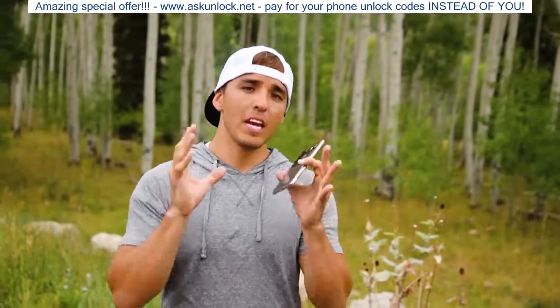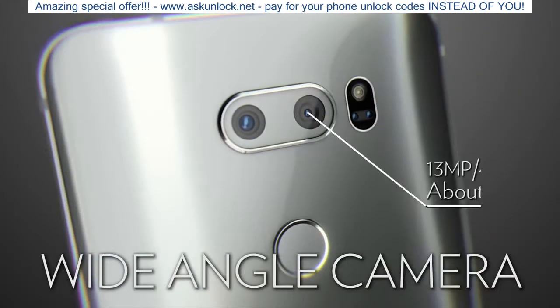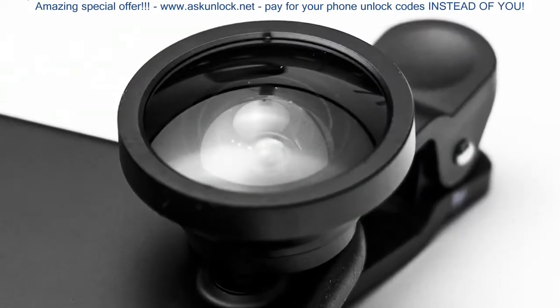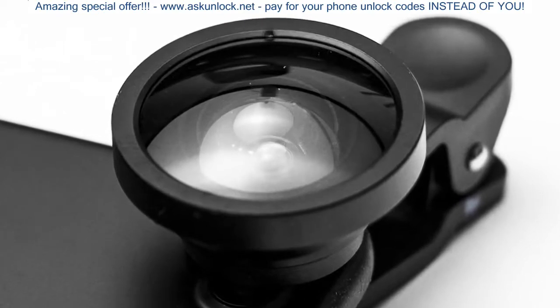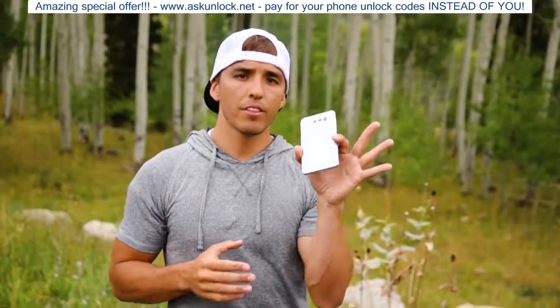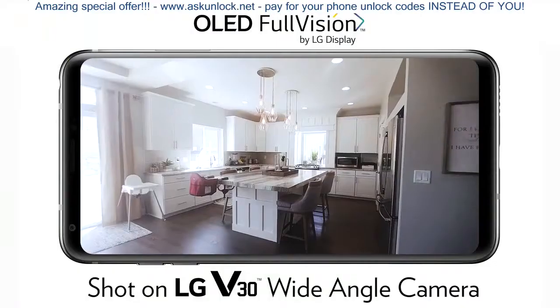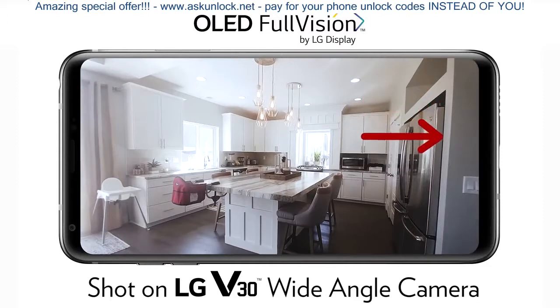The next feature, and probably my favorite, is that the second lens on this phone is a wide angle lens. Now usually you have to buy a third party lens in order to get a wide angle field of view, and even then there's usually way too much fisheye distortion going on, but with the V30 they built in a dedicated lens to wide angle capture. So the distortion is much improved over most wide angle lenses you'll find on a phone camera.